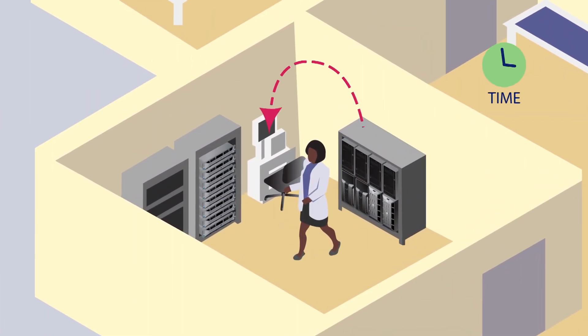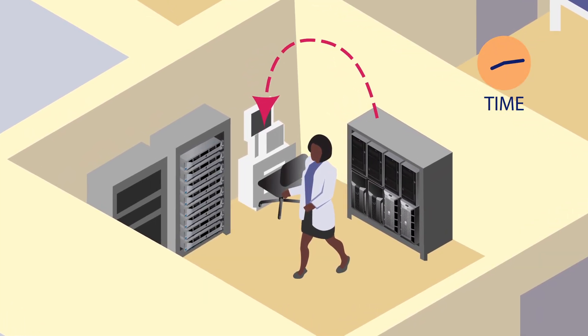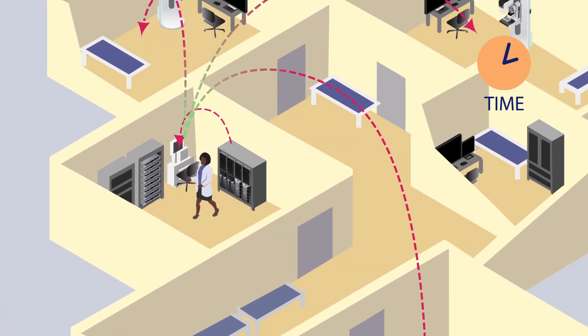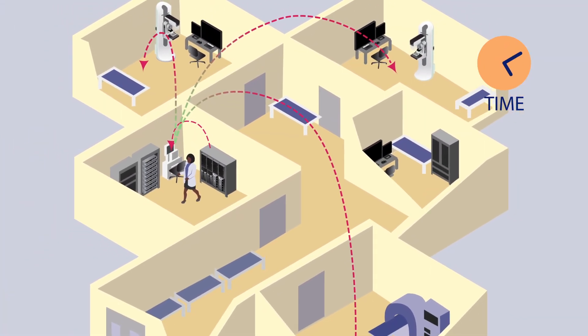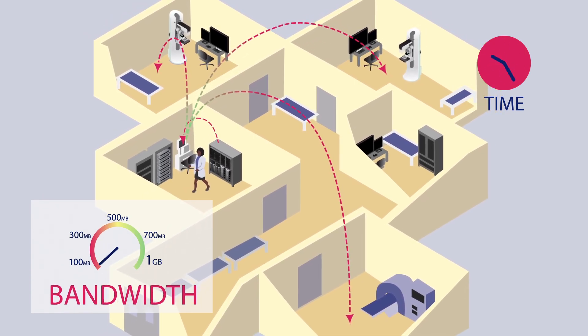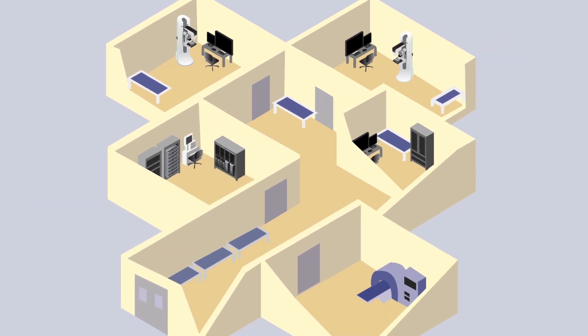When a radiologist needs to pull up a patient's priors from a PACS system, the images must be manually extracted on the local PACS system and then get pushed to workstations manually as well. There are many challenges to retrieving the correct priors, and the process can be very time consuming for staff members, especially with large 3D studies.